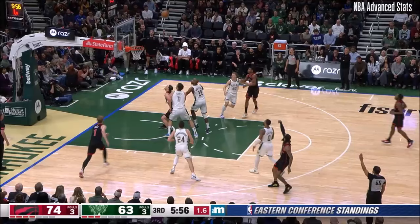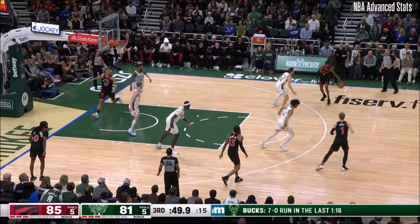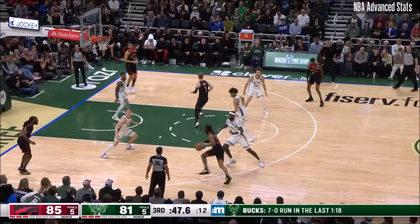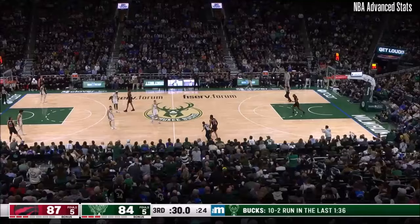Pump fake from Trent Jr. on the triple, pull up, and he goes back to back! You get rewarded when you play that hard — a lot of positive things on the floor. Friday night at Scotiabank Arena — the place is rocking right now.